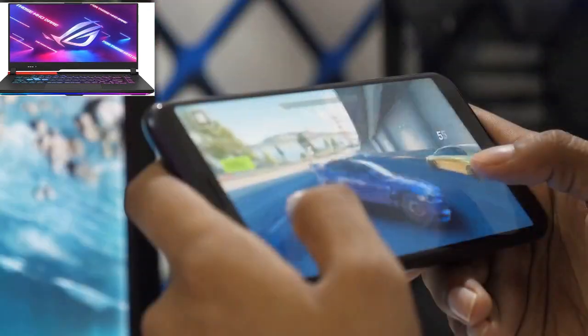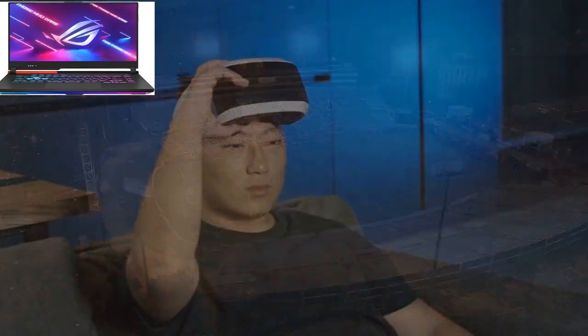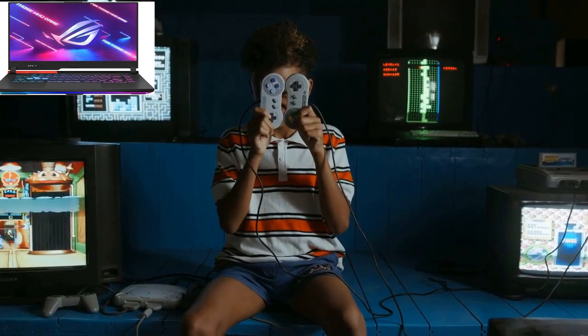Links to purchase the ASUS ROG Strix G16 2023 gaming laptop and learn more about its features are provided below in the description. Don't forget to subscribe to our channel for more gaming laptop reviews, tech tips, and gaming news. Thanks for watching and happy gaming!